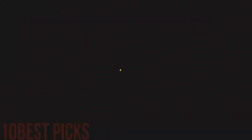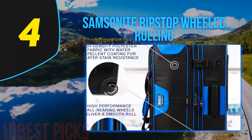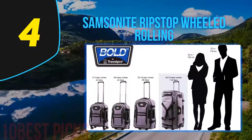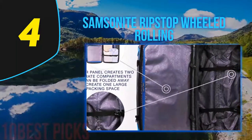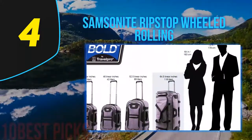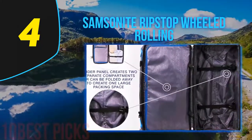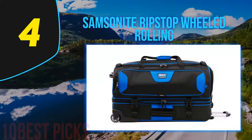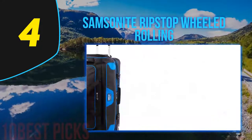Coming in at number four: the Samsonite Ripstop Wheeled Rolling Duffel. Samsonite has strived throughout the years to build consumer trust by rolling out top-notch products, and this ripstop wheeled duffel follows that legacy. You can roll or carry your luggage safely without fear of it falling apart. The bag comes with durability and ample space for storing your essentials in an orderly manner, including a large U-shaped opening that allows longer or bigger items to fit in easily, plus small exterior pockets for last-minute or frequently needed items.